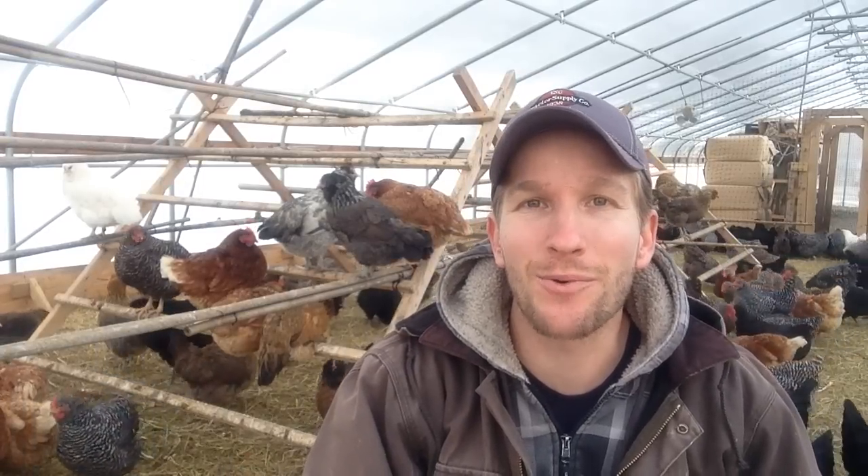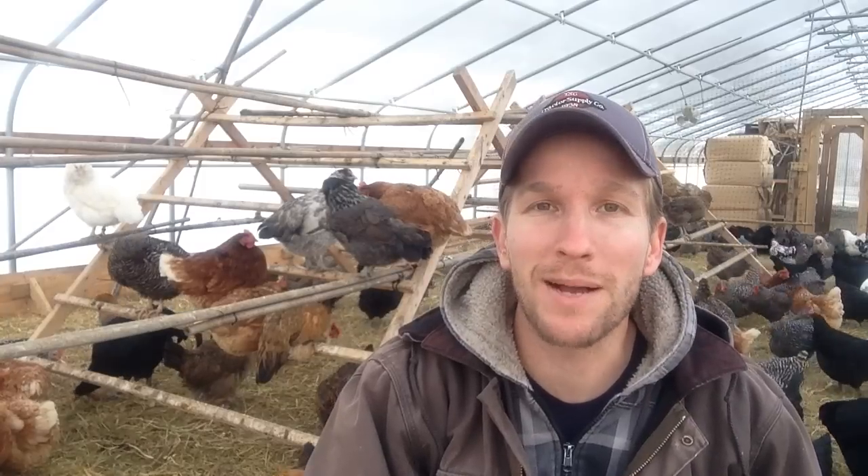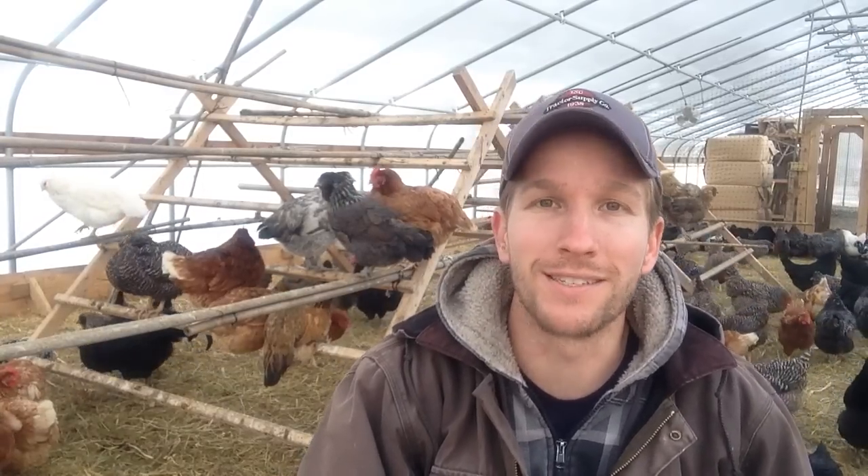Hey, it's John Suskovich and I had the question: do your chickens need heat in the winter? Let me share with you some of the observations I've had from being a chicken farmer and we'll let you make the decision.